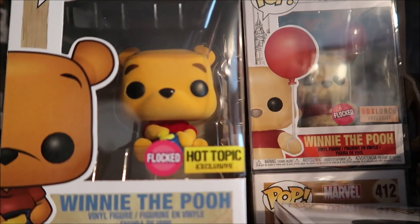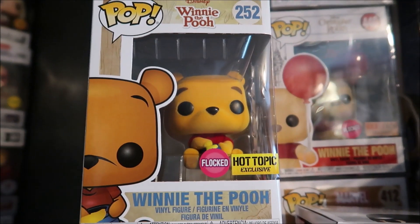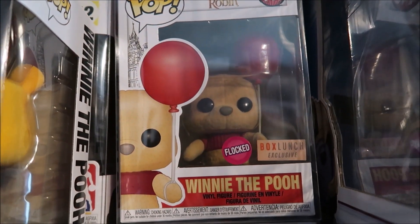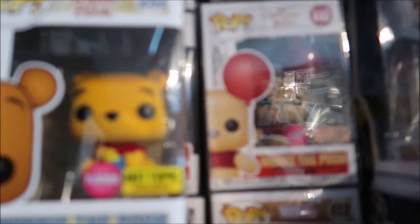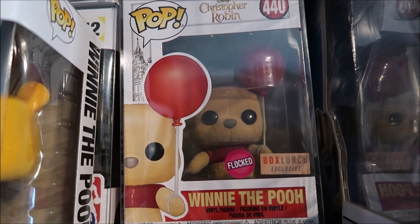You see what we have here? We have got the Winnie the Pooh Hot Topic Exclusive Flocked Edition. Right there, that is the Winnie the Pooh Flocked Box Lunch Exclusive. Different colors — this one is way brighter and this one they wanted to make darker, more like the actual movie that came out.